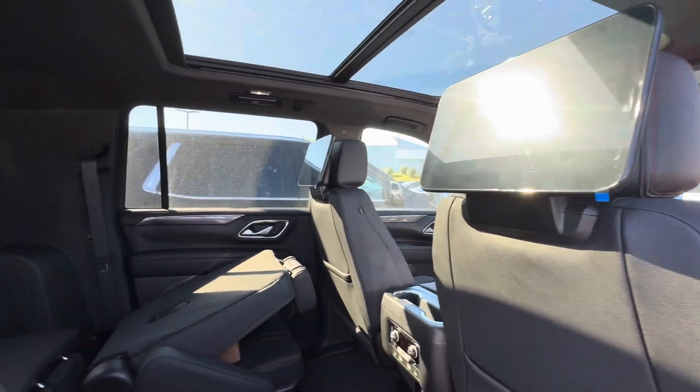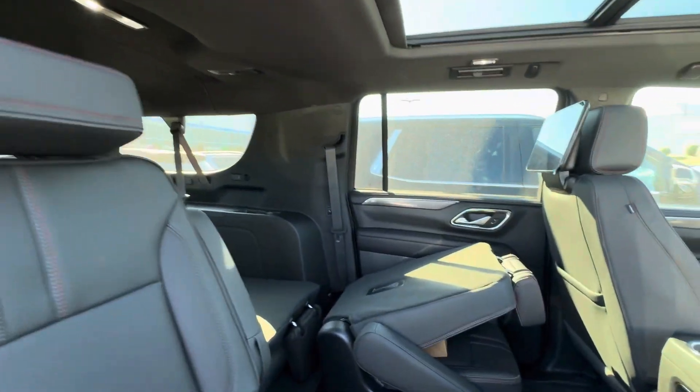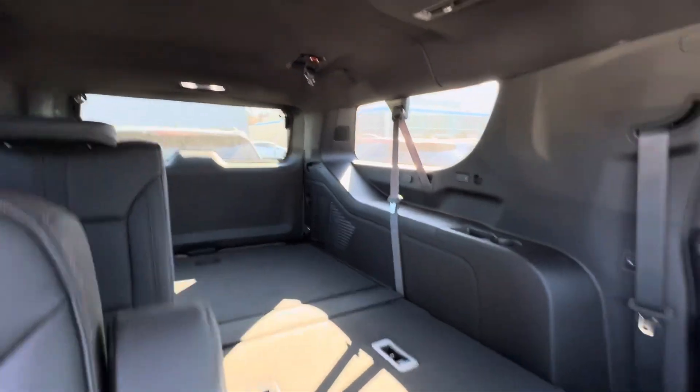We also have a luxury package on this model, so we're going to have power folding seats — these ones will fold, the third row will fold also, all power. There's the third row for you.